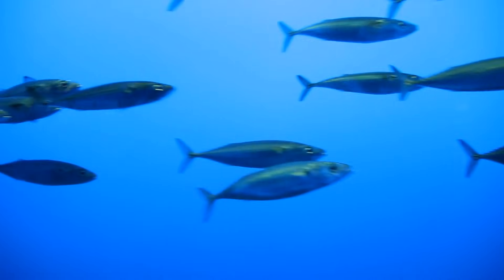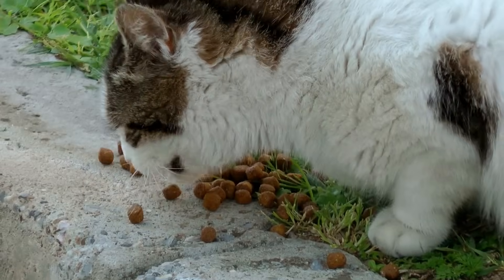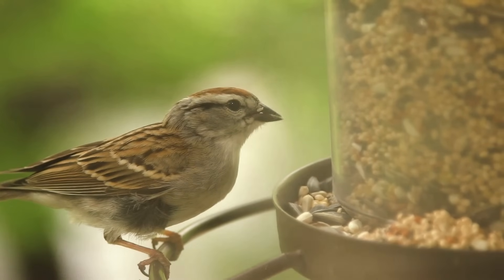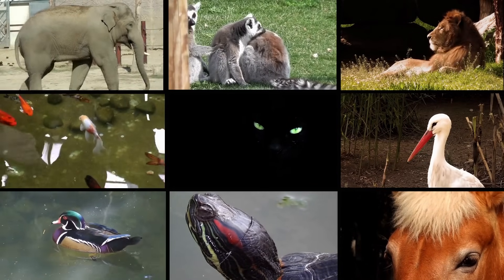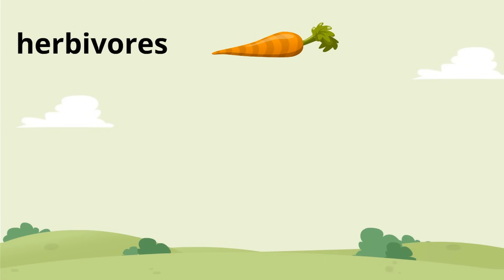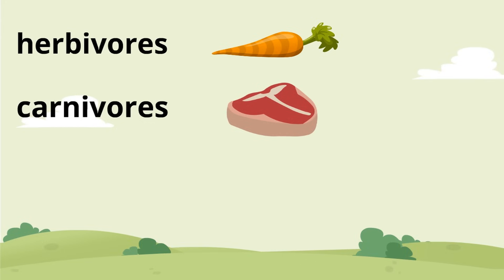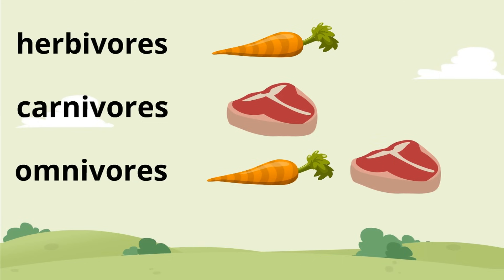And we aren't alone — fish are consumers, cats are consumers, birds are consumers, animals are consumers. There are different types of consumers. There are herbivores, which are consumers that eat only plants. There are carnivores, which are consumers that only eat meat. And there are omnivores that eat a combination of plants and meat.